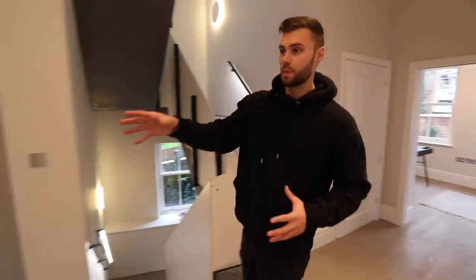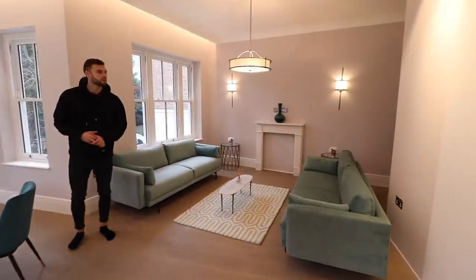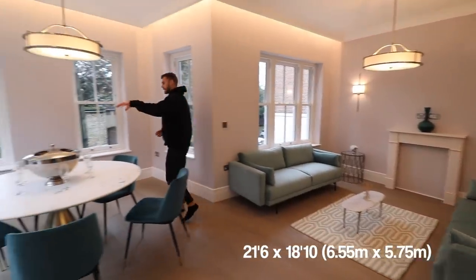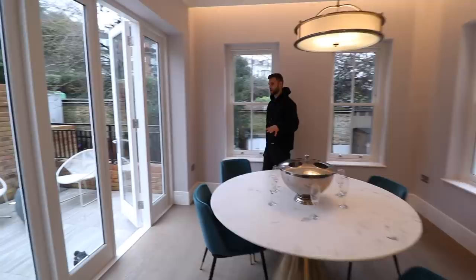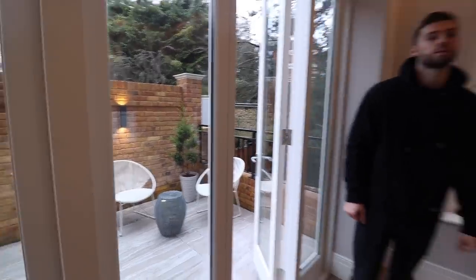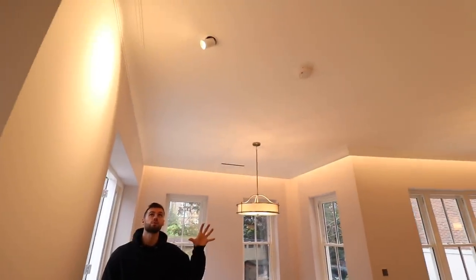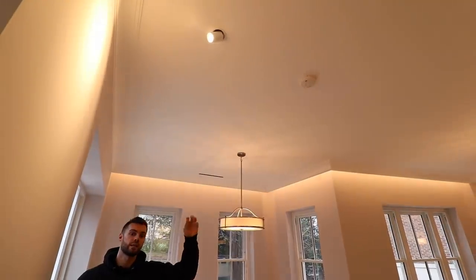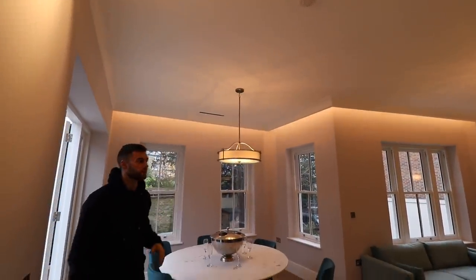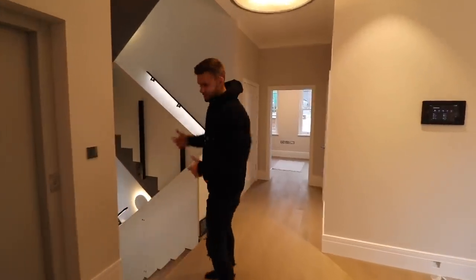Now towards the back of the property you have this living area. This isn't the only living area in the house, and there's also an access point through a door here, so if you wanted to come into the house from this side you can, rather than going through the front door. You've got a seating area outside too. The lights here are quite interesting — they can be popped out like this or they automatically go up into the ceiling and look like regular spotlights. You've also got an air purification system being built in at the moment, which keeps the airflow nice and fresh and helps with allergies.